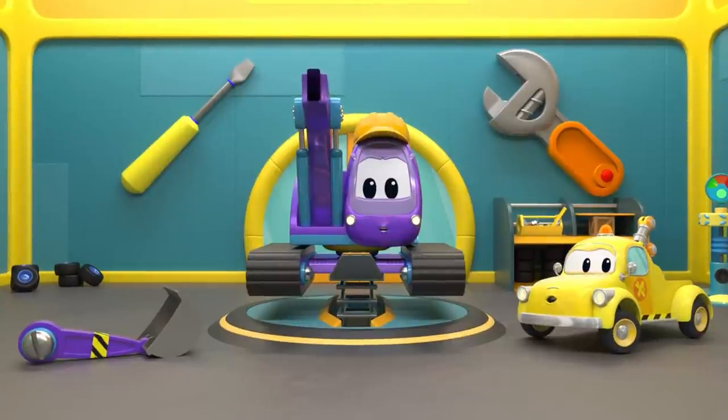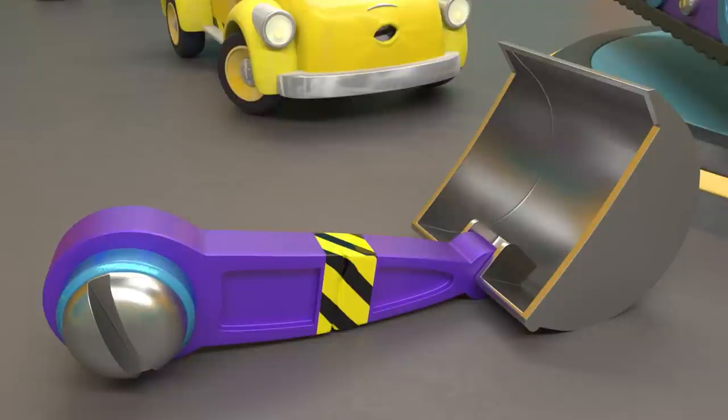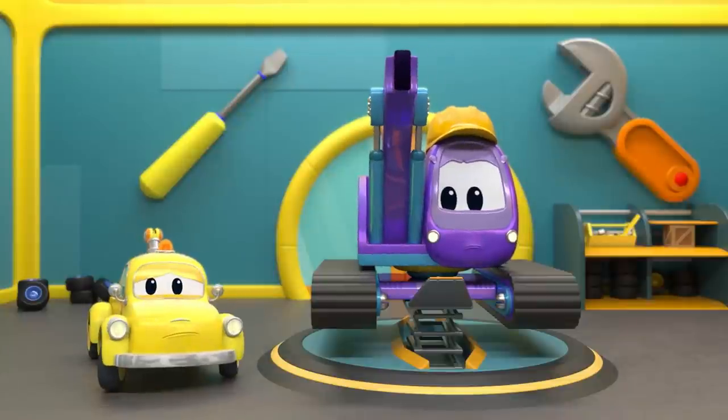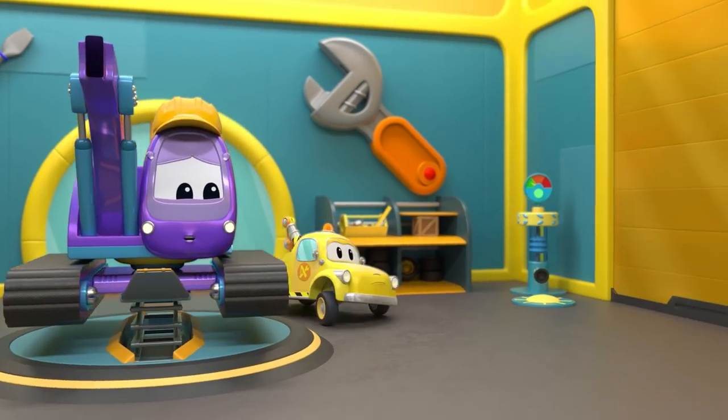Now, Tom, what do you think? Edna's arm is bent due to the force of the snap. Her trunk got a serious bump. Edna can't wait to get back to her usual self. Ready to start, Tom? Let's fix the arm first.